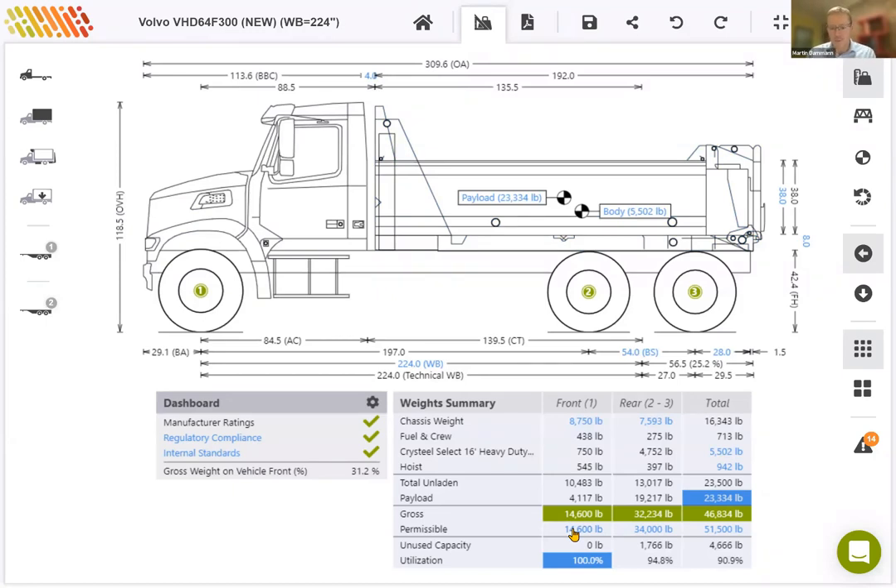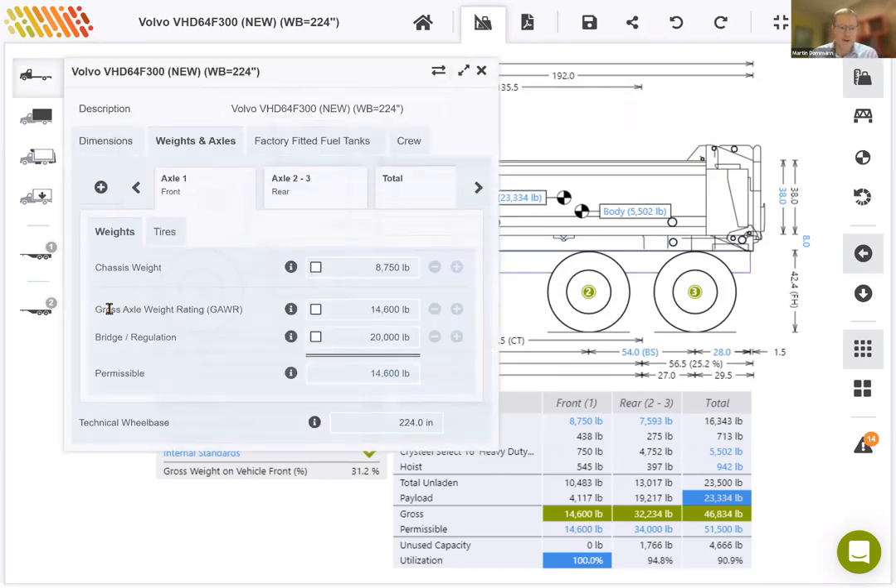To get more information about what exactly is causing that limit of 14,600, I can click on that to open up the front axle. We'll see that the gross axle weight rating (GAWR) for this vehicle is 14,600, and the bridge limit for single axles is 20,000 pounds. If you're not sure where these values come from, you can click the information icon for more detail. For the gross axle weight rating, it's the lesser of the manufacturer's axle, suspension, and tire ratings. We often refer to this as GAWR, and we take the lesser of these values and apply it to the permissible value for the front axle.